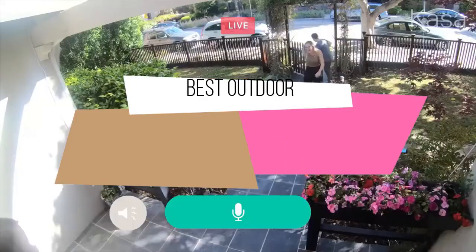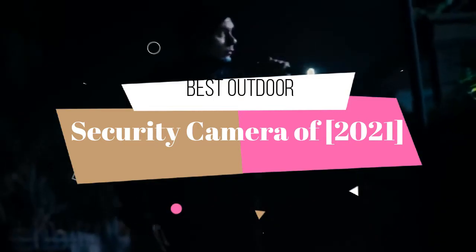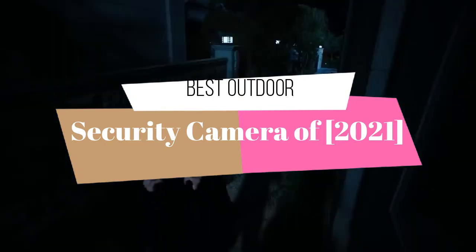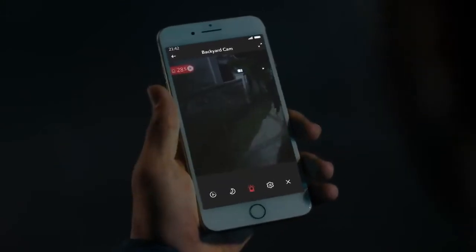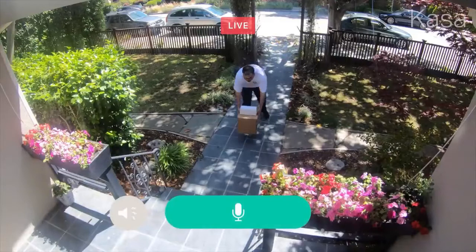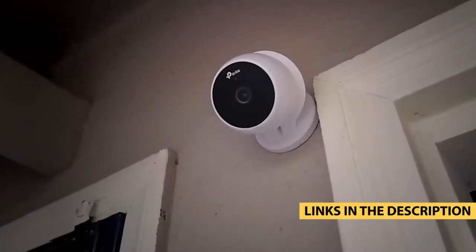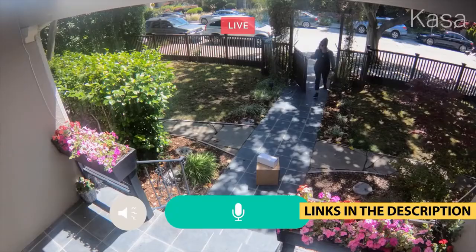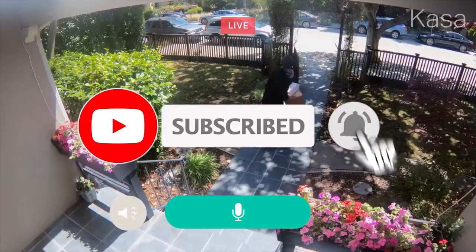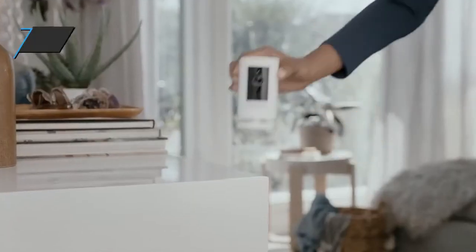Hello guys. Today's video is on top 5 best outdoor security cameras of 2021. Through extensive research and testing, I have put together a list of options that will meet the needs of different types of buyers, so whether it's price, performance, or particular use, we got you covered. For more information on the products I have included links in the description box down below, which are updated for the best prices. Like the video, comment and don't forget to subscribe.